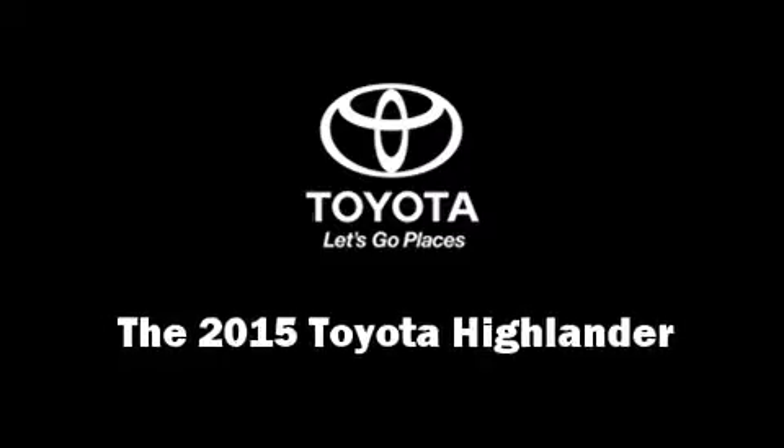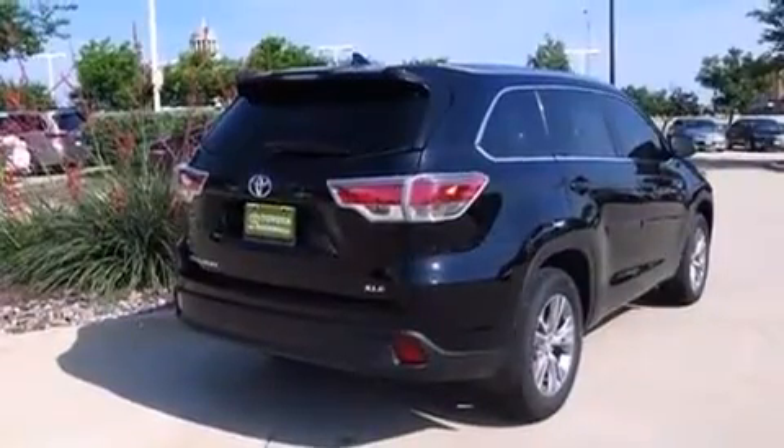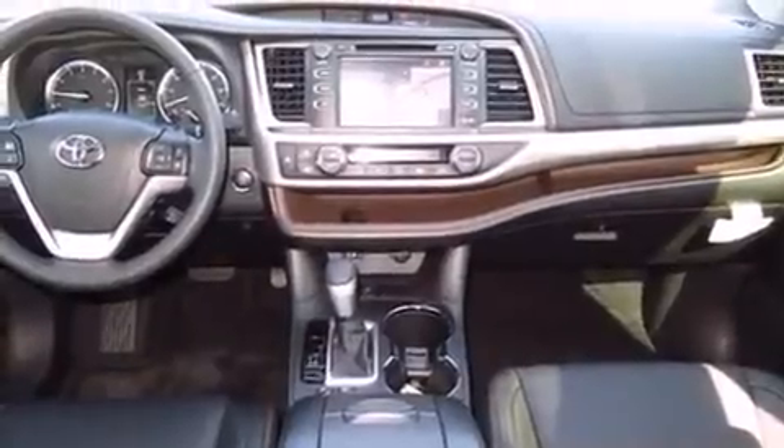Take command of the road in the 2015 Toyota Highlander. A 3.5-liter V6 engine pairs with a sophisticated six-speed automatic transmission, providing a smooth and predictable driving experience.